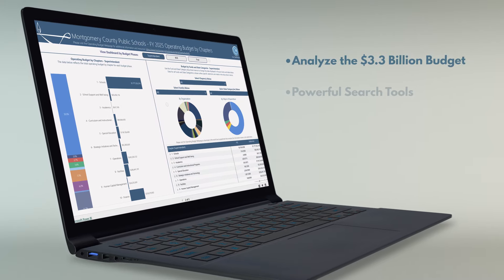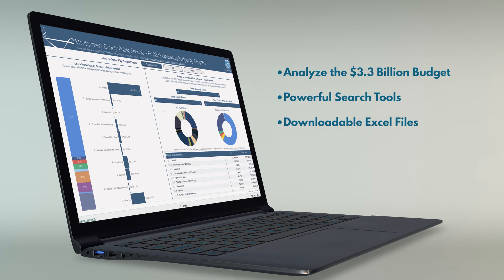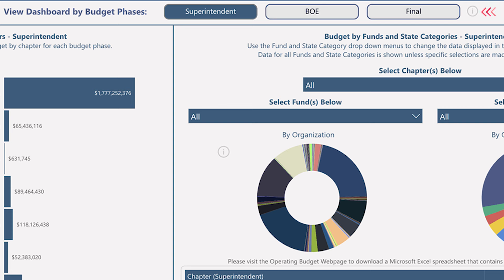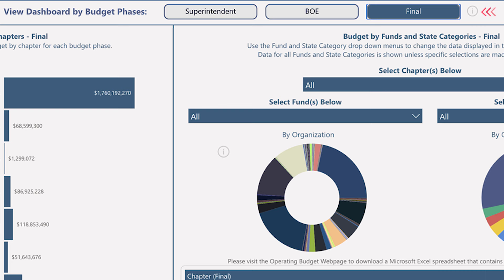With powerful search tools and downloadable Excel files, analyzing the $3.3 billion budget has never been easier. You can compare all three budget formats — from the superintendent's recommended budget in December to the board's tentatively adopted budget in February, and finally the adopted budget that takes place in June.